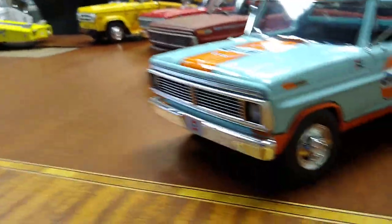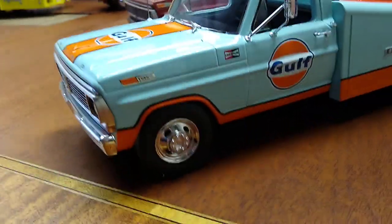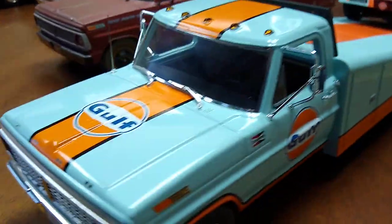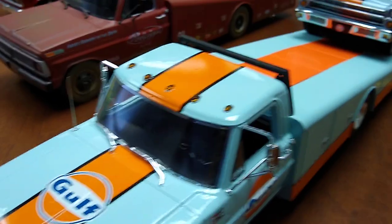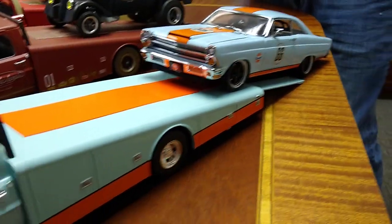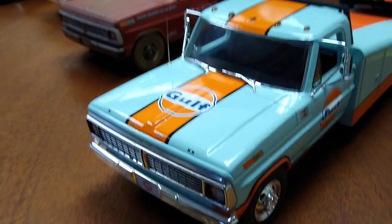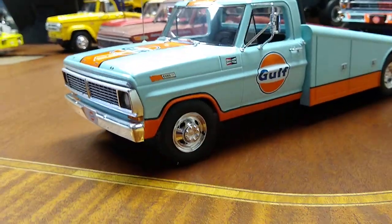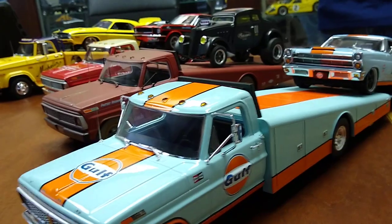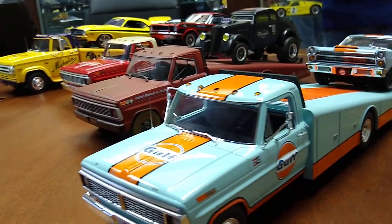Last but not least, the Gulf Ford ramp truck. We had this one on display during the trade show videos last year as well. This one is getting made this year — I promise — most likely Q3. It does need to have the Gulf blue and orange revised a bit, it's a little off as you can see. But another great ramp truck for all your Ford Gulf items. And then I'm sure eventually we'll do a Chevrolet version for all the Gulf Chevy stuff done over the years as well.